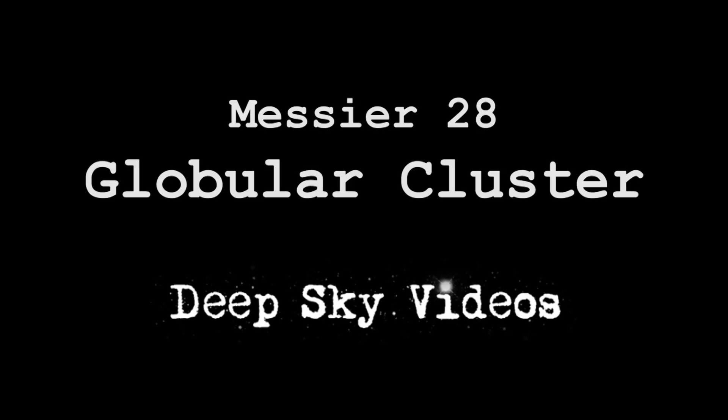Today we're going to talk about Messier 28. Messier 28 is a globular cluster, and there are many Messier objects which are globular clusters. These are very ancient, very compact star clusters — maybe 100,000 stars. Ancient means probably 12 to 13 billion years old, so things which formed when the universe was only about 5 to 10% of its current age.